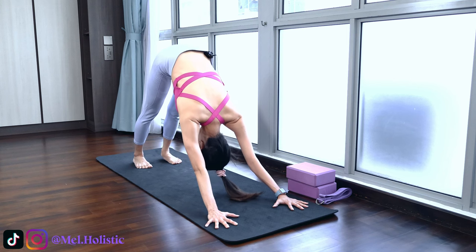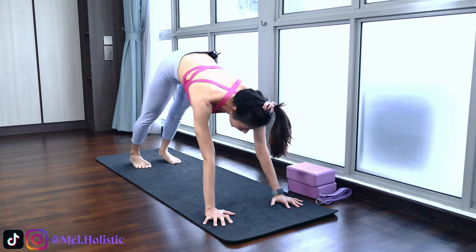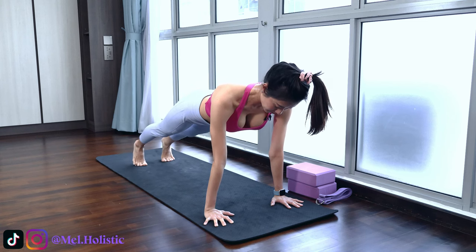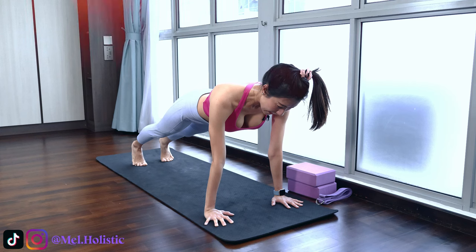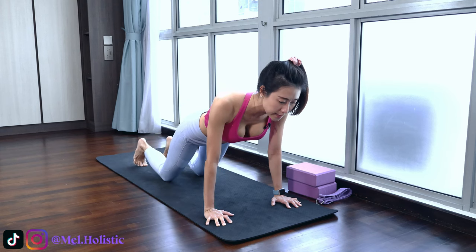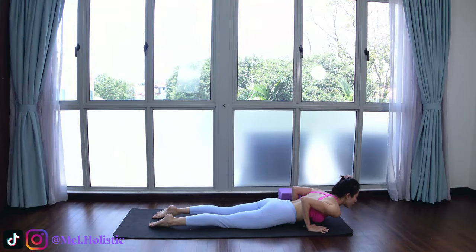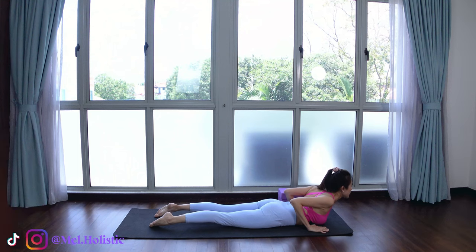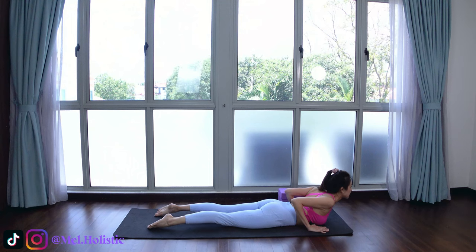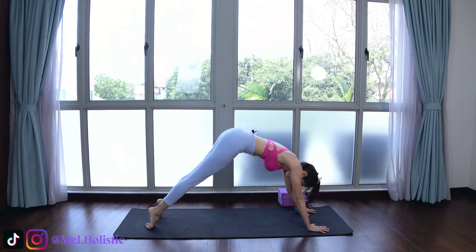Now coming to plank, placing your shoulders above your wrists. Stay strong, engage your core, squeeze your abs muscles together. Next, knee, chest, chin on the mat, bending your elbows close beside your body, pelvis up high towards the ceiling. Sliding your body forward into cobra once more — squeezing your shoulders, squeezing your glutes, lengthening your legs, toes flat and pointed. Now pushing back into downward facing dog, breathing in and out.